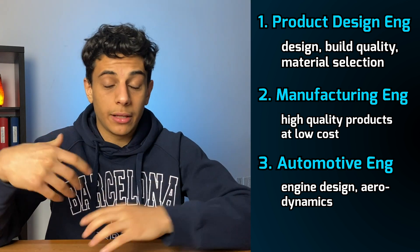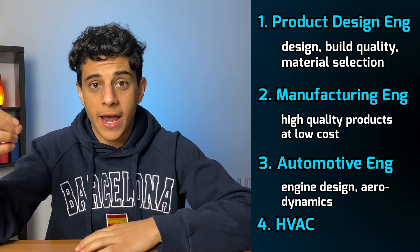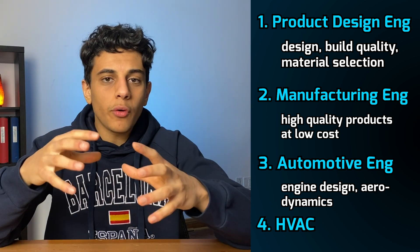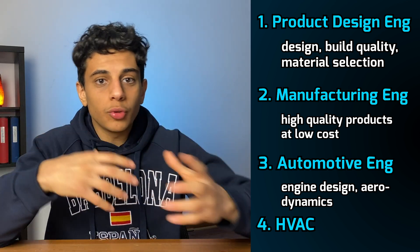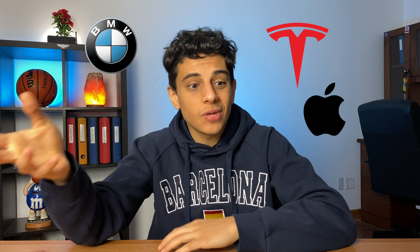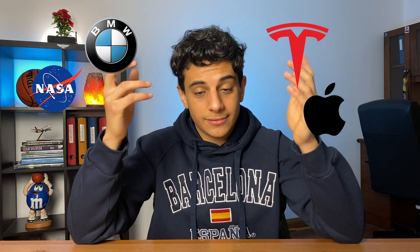The fourth career path mechanical engineering can lead to is working in HVAC — heating, ventilation, and air conditioning — which focuses on maintaining comfortable room conditions for buildings, homes, and cars. With all these options combined, you can expect to work at some pretty cool companies like Apple, Tesla, BMW, or NASA.